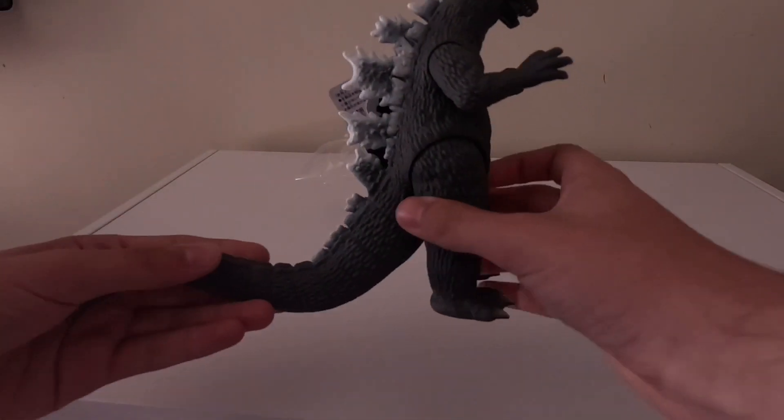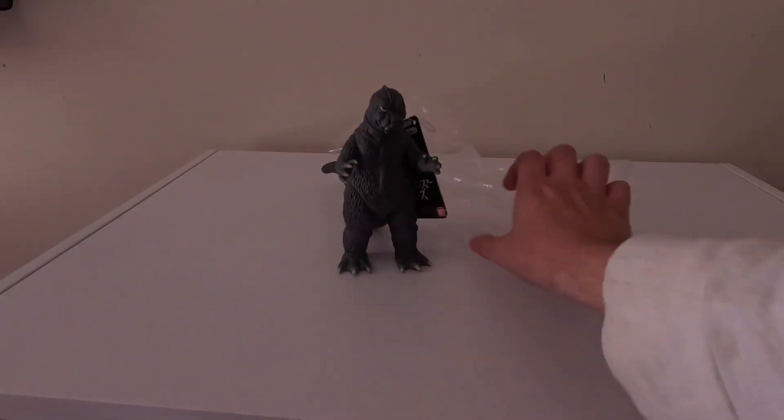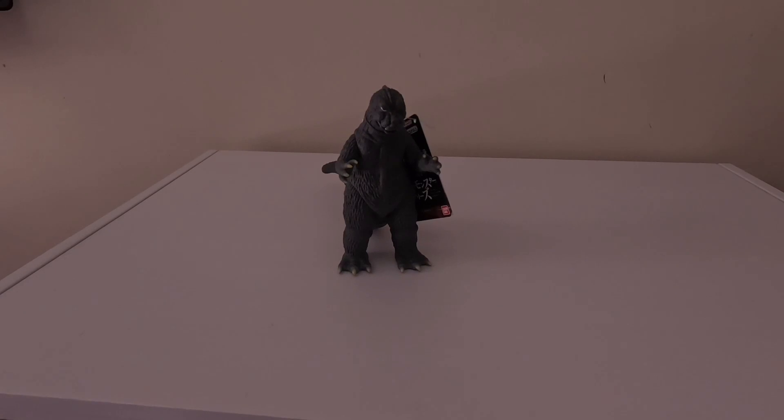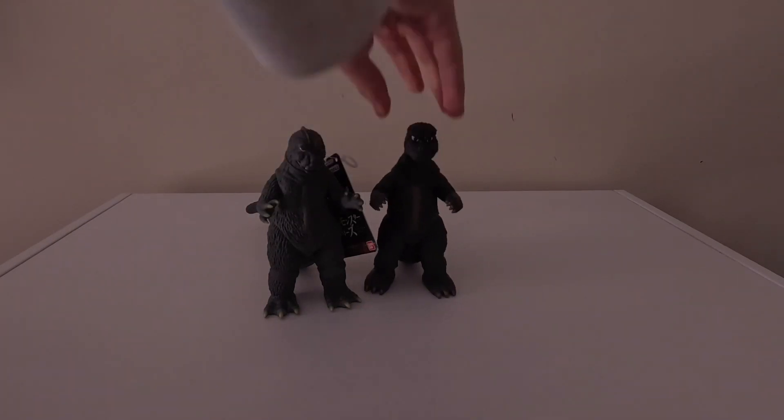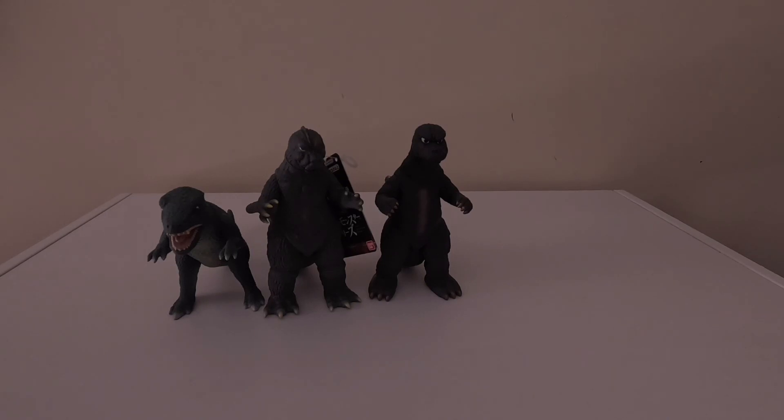This looks like a really clean, awesome figure — really love this figure. I love the Godzilla store exclusive figures. I don't have many of them, but they're very detailed figures. Let's take a look at some comparisons here. First one's Godzilla 73, as well as Gorosaurus — these are the only Godzilla store exclusive figures that I have in my collection, just so people know. And 64 is now added to that, so that's really cool.